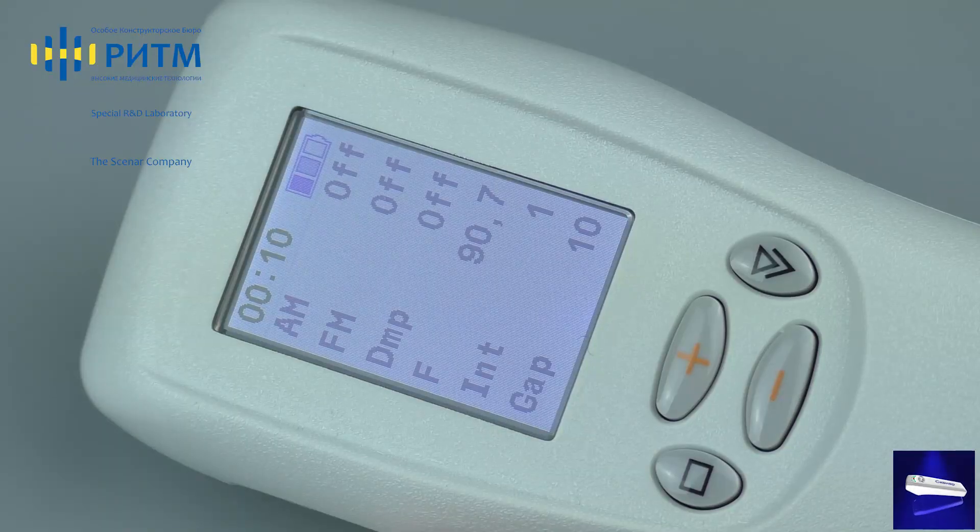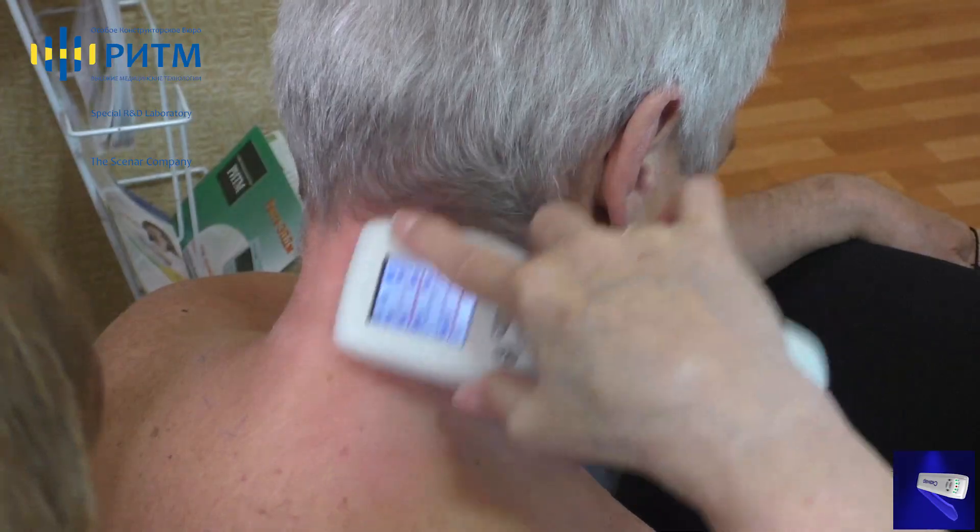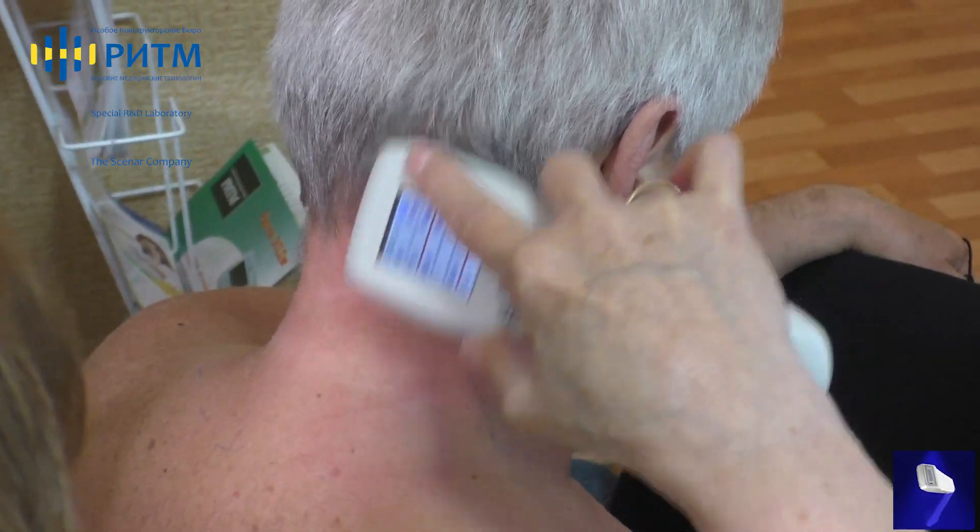New scanner device models for Europe are created, with the new version of Scanner Super Pro now available for European customers. The functional abilities of both home and professional devices are now significantly extended.